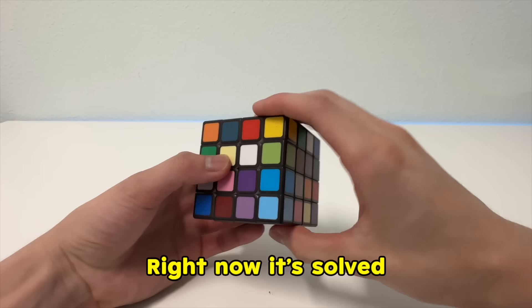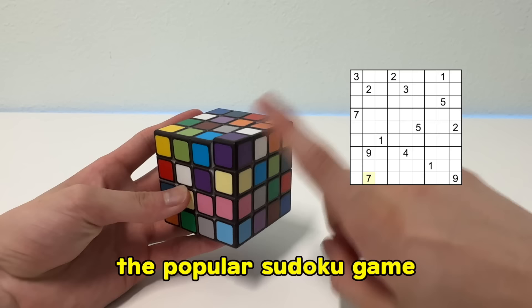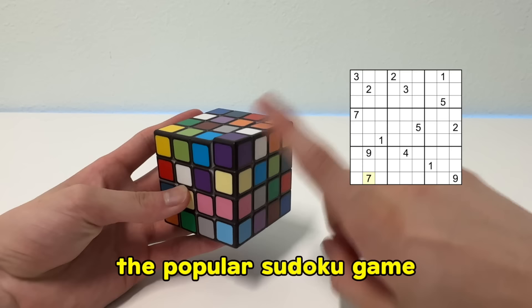And finally, number 10, the sudoku cube. Right now it's solved, because the goal is to make sure all the colors are not repeating on any face. So if this purple was here, the cube would not be considered solved. This is just like the popular sudoku game, but in a cube form.